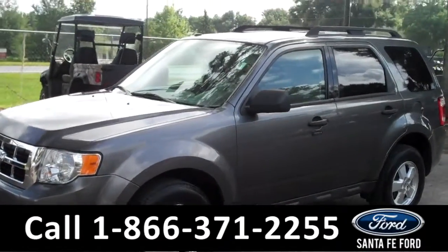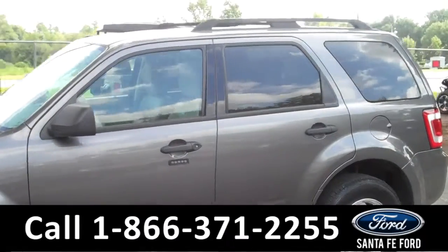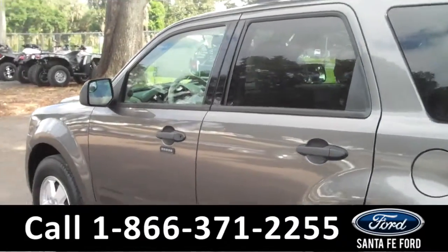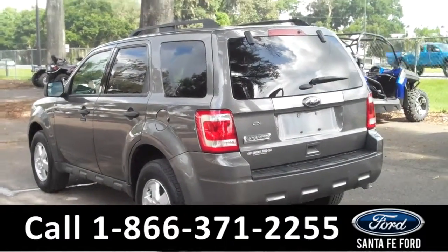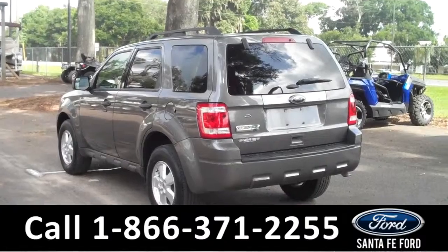This 2012 Escape has a clean Carfax, the remainder of its powertrain warranty, and one previous owner who has kept it in great condition. There are also four doors with tinted windows and a keypad door entry on the driver's side door, alloy wheels, and there are roof racks up top for more storage.